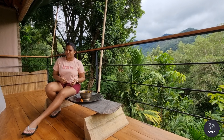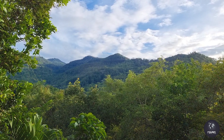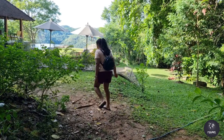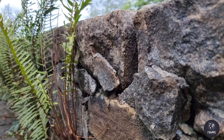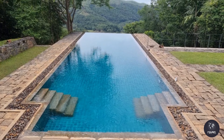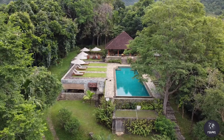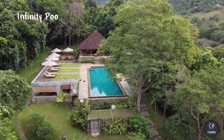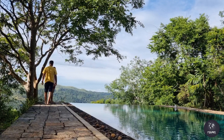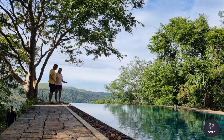There are nine chalets in this beautiful property, spread over 80 acres of lush greenery. The hilltop infinity pool offers a jaw-dropping view of the hill country and paddy fields below — it's a fantastic place to spend an afternoon having a snack or watching the sunset with a cocktail in hand.